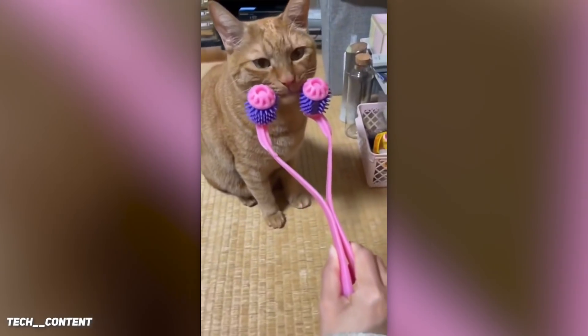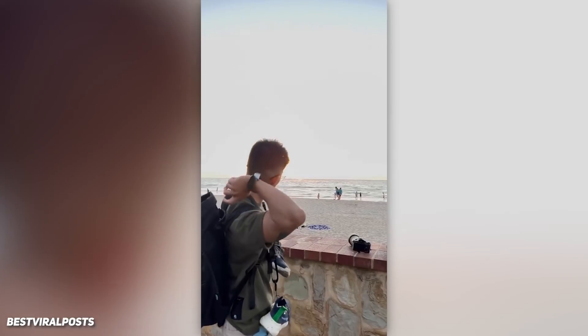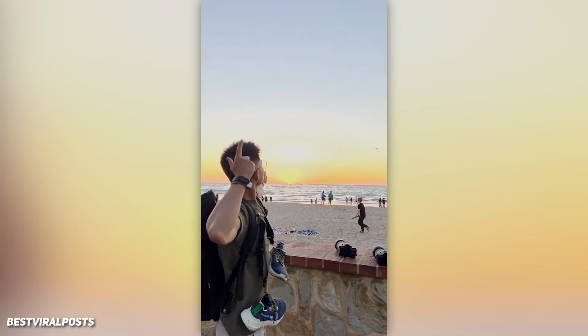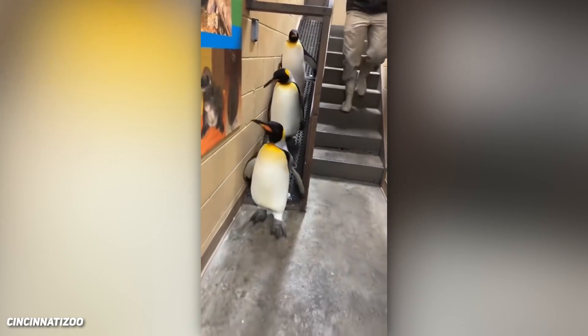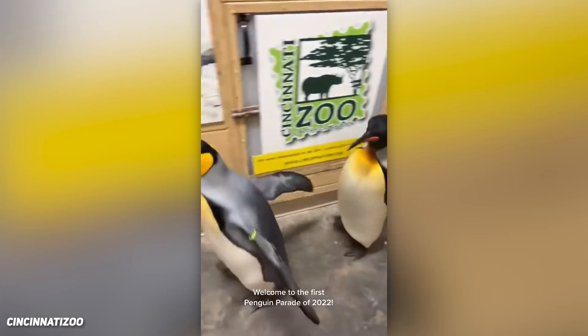Here's a neat gadget for your cat. This guy might have won this trend. The Cincinnati Zoo puts on a penguin parade.